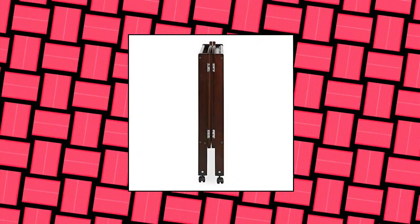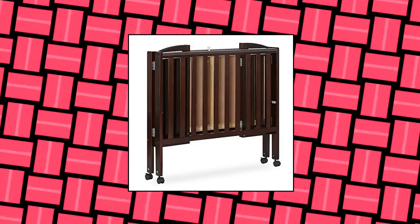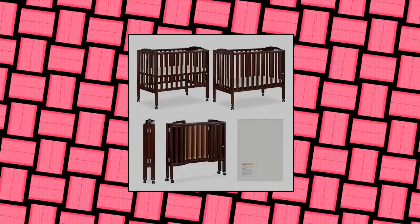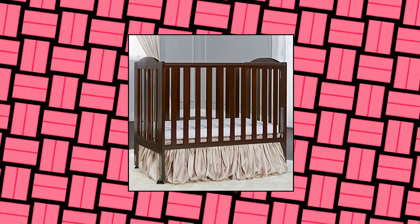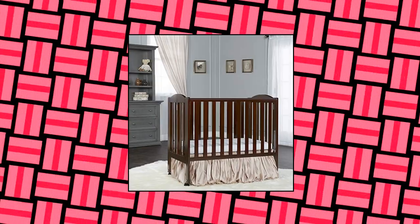Dream On Me 2-in-1 Portable Folding Stationary Side Crib. Features a US patented rail system, heavy duty locking commercial size wheels. Baby weight limit: 35 pounds. All tools for easy assembly are included. Stationary non-drop side rail design, made of solid pine.